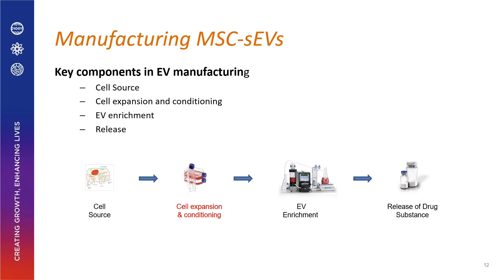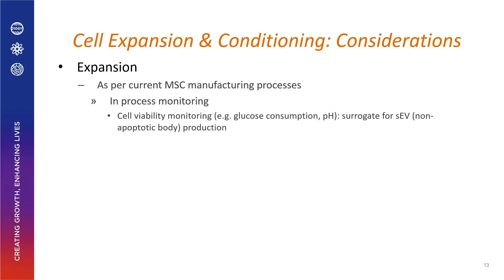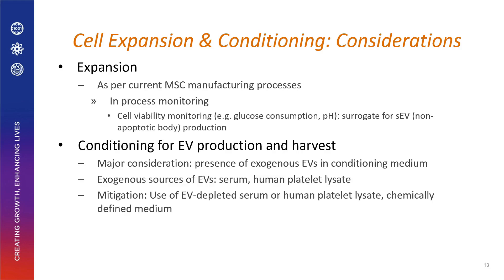Cell expansion for MSC is quite generic with much industry precedent, not much different from growing MSC for EV culture. The important part is conditioning the media for EV production. A major problem is the presence of exogenous EVs in the conditioned medium from serum or human platelet lysate. To circumvent this, we use EV-depleted serum, EV-depleted human platelet lysate, or a chemically defined medium.